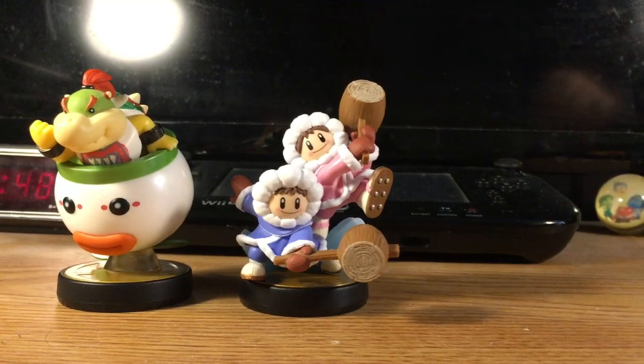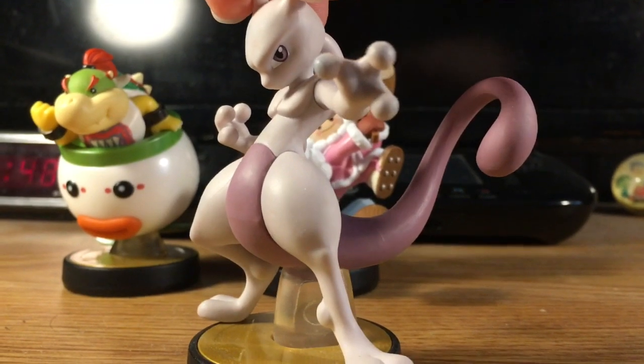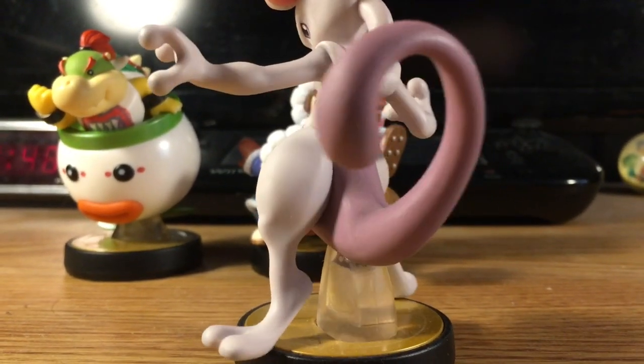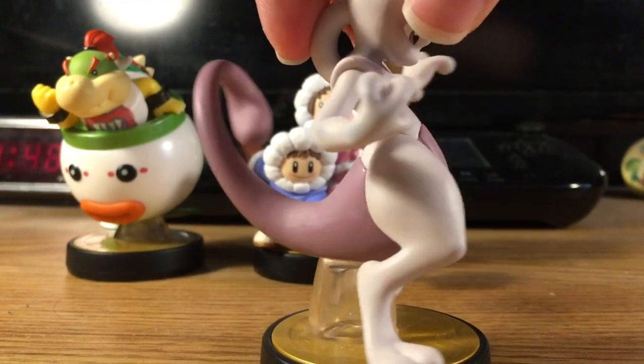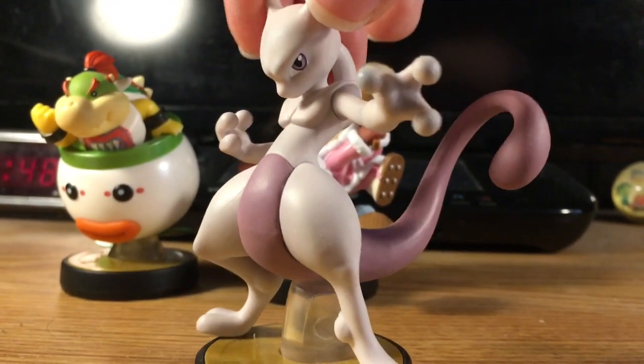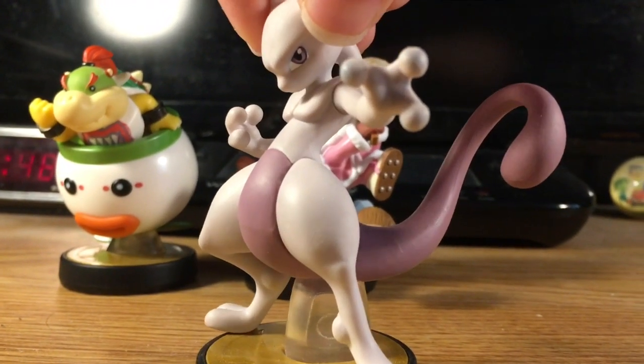The next amiibo we're going to be looking at is Mewtwo — look at him, all in his glory with his purple tail and all. If you want, for fun, you can use his tail as a monkey's tail if you play Belle Monkeys.